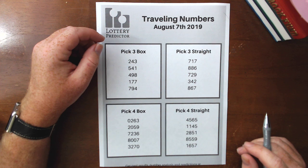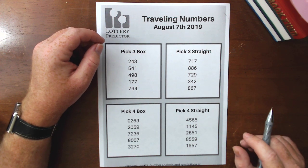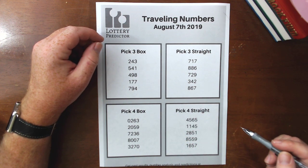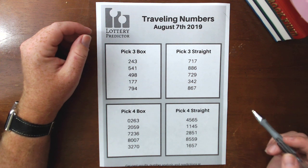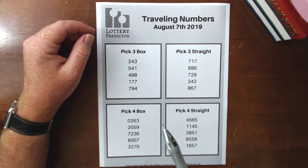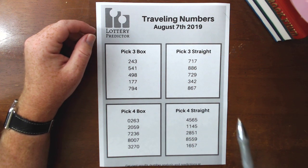I've been starting to track these traveling numbers in various different lotteries and I'm going to start doing reports on them to give you a view of what numbers are actually traveling between the different states. I'm breaking it down in a couple of different ways — giving you the pick three and pick four traveling numbers, and showing you which ones are traveling as box numbers and which ones are traveling as straight numbers.